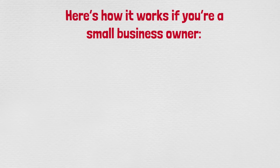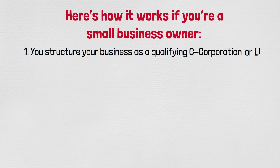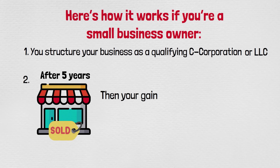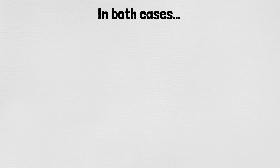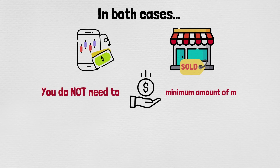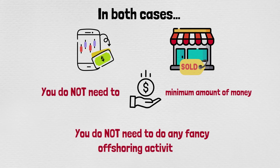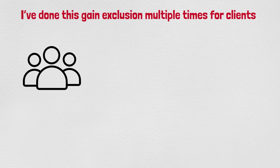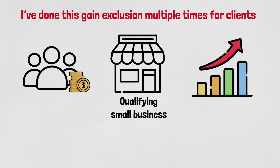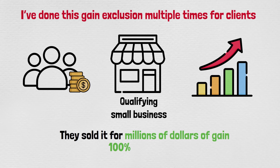Here's how it works if you're a small business owner — two steps. First, structure your business as a qualifying C corporation or LLC. Second, sell your business after five years, and your gain on the sale is 100% tax-free up to $10 million. In both cases, you do not need to invest a minimum amount of money or do any fancy offshoring. I've done this gain exclusion multiple times for clients who started with very little, the company grew rapidly, they sold for millions of dollars, and it was 100% tax-free.